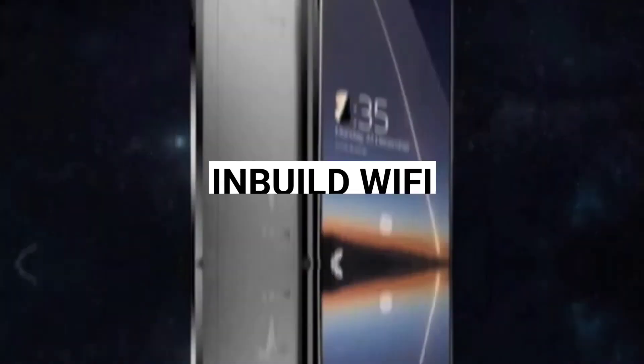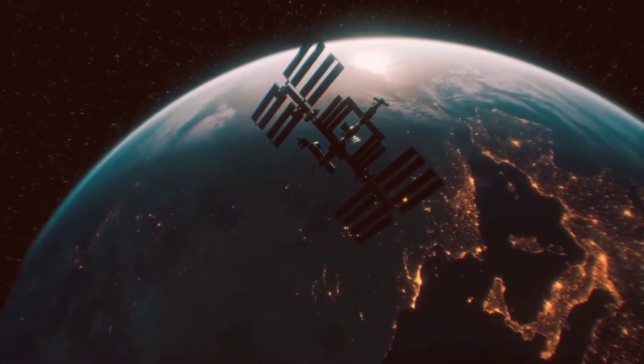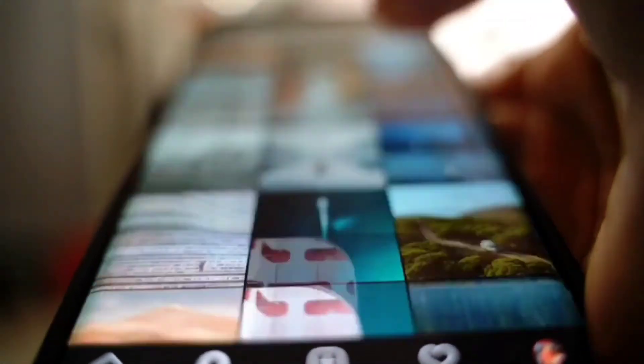Inbuilt Wi-Fi — one feature you will fall in love with is the inbuilt Wi-Fi of the Tesla Pi. You can enjoy high-speed downloading and other internet facilities. The Tesla Pi is connected to a satellite and provides a faster connection than a cellular one, letting you watch movies, games, and dramas without weak internet obstacles.